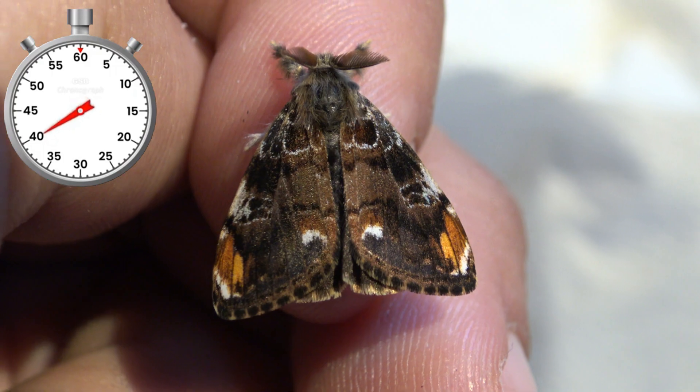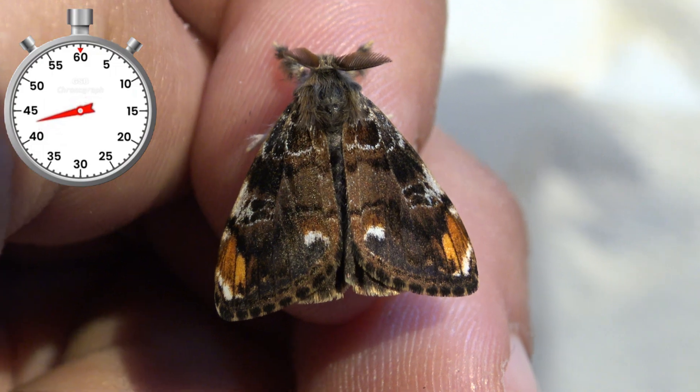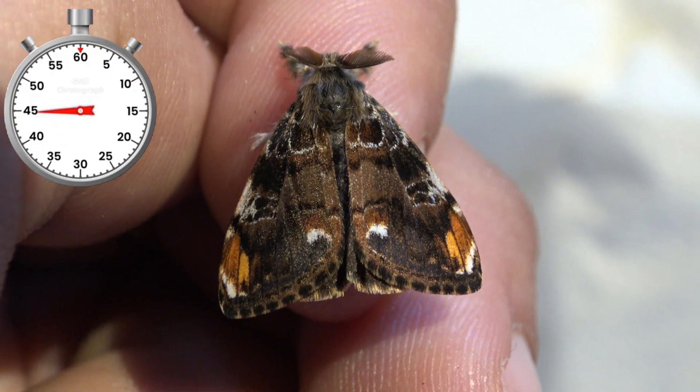And before you know it, the moths pop out. The males seem pretty normal and have two beautiful white spots on their wings. Adorable little creatures.